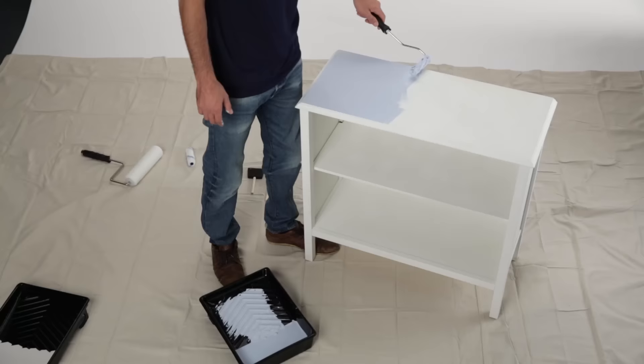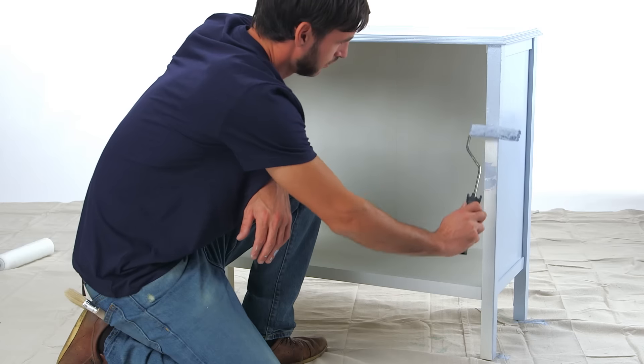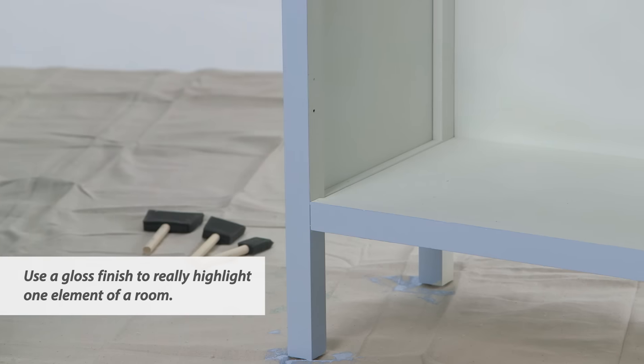I decided to cover the outside of the cabinet in a Blissful Blue, which is a really nice, soft, almost grayish blue that works well with a lot of interiors.